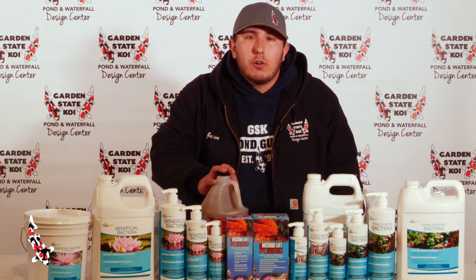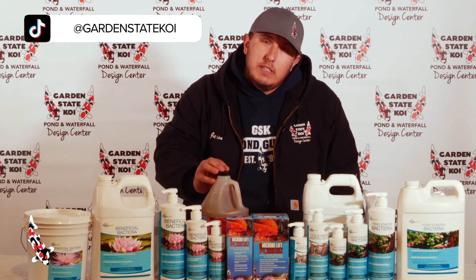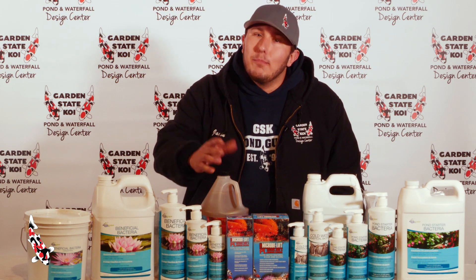We also have our Micro Lift bacteria. This bacteria, we've had it around for a long time. It also comes in three sizes — a gallon, quart, and a pint. It's just another option we have here at Garden State Koi for all your bacteria needs.